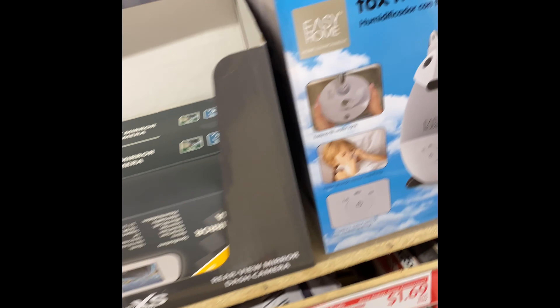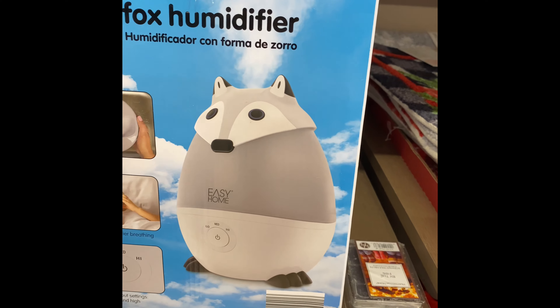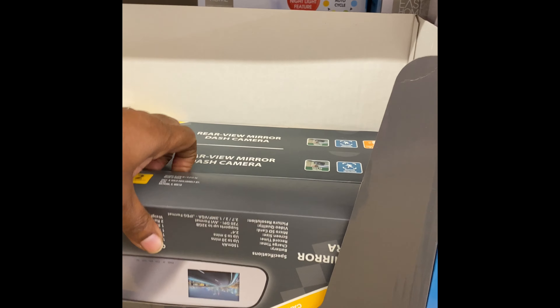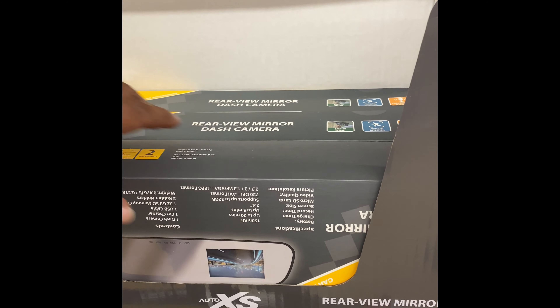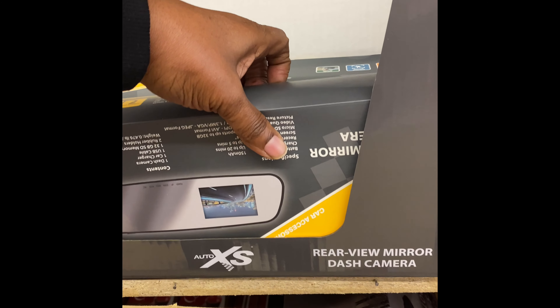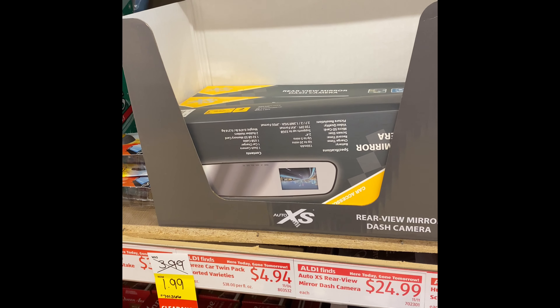Oh, they got a humidifier. I need to get this. A dash camera. What is this for? An auto rearview mirror — oh, okay.